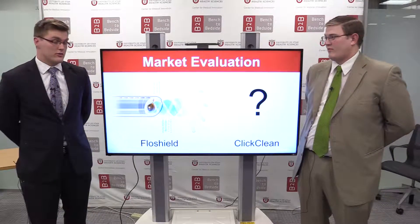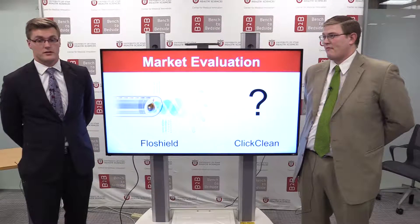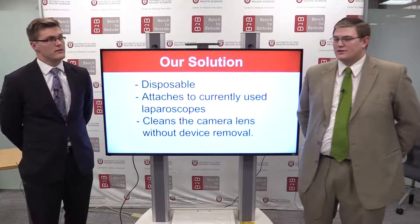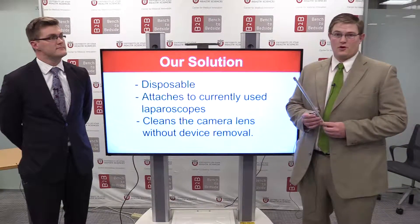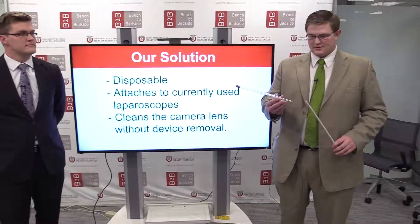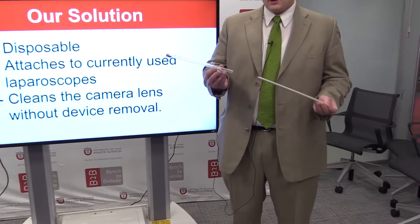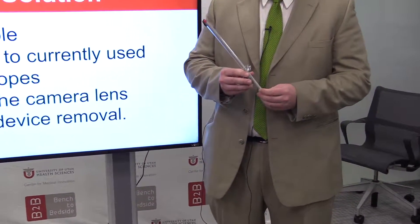Current devices on the market are the FlowShield and ClickClean, neither of which are used in ORs today. Our solution, Swipe Scope, is a disposable device — this is a conceptual prototype — where the laparoscope would pass into our device.